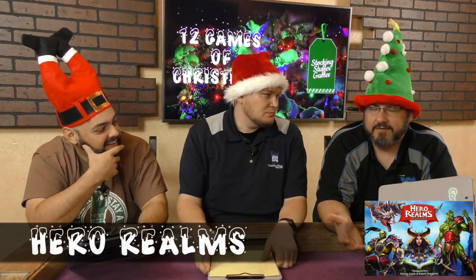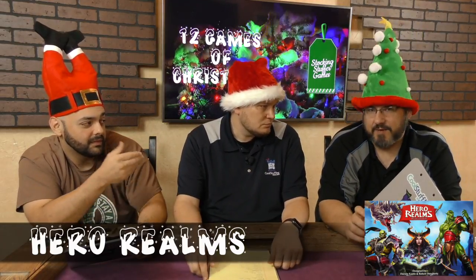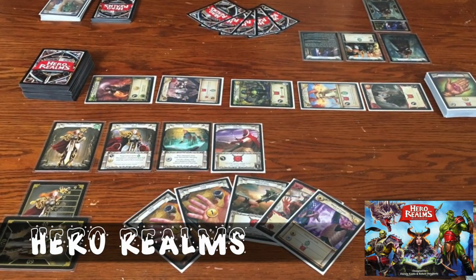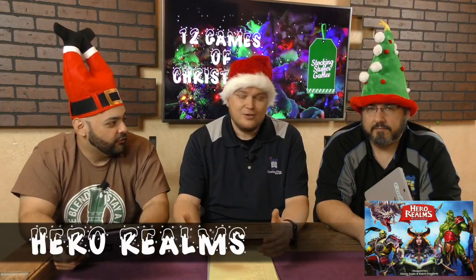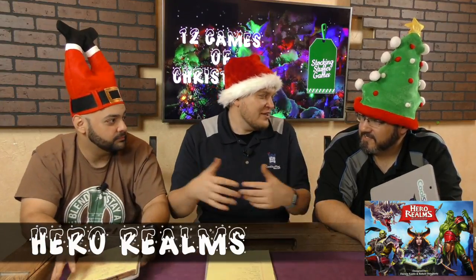Our next one is Hero Realms from White Wizard Games. Hero Realms is based pretty strongly on its predecessor, Star Realms, but this is a hero fantasy style game. If you pick up this game, do not just get the base game — you also need to pick up the character packs, because the character packs are where it's at as far as making Hero Realms a different game than Star Realms. Star Realms is a great game, Hero Realms is a little bit better, and the character packs raise it even more. That's Hero Realms from White Wizard Games.